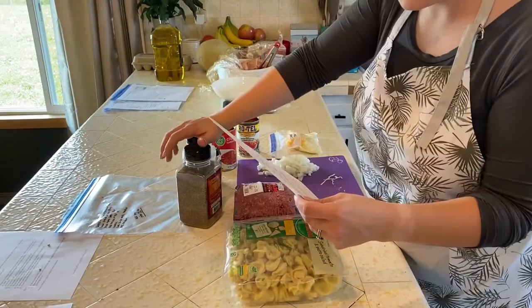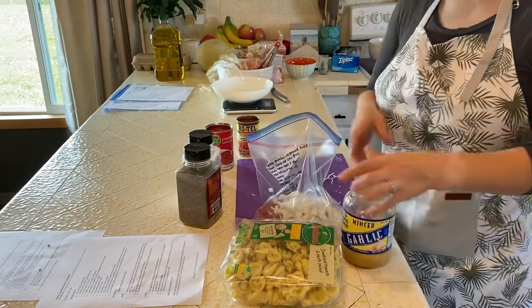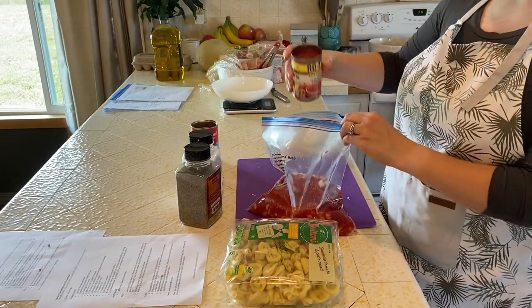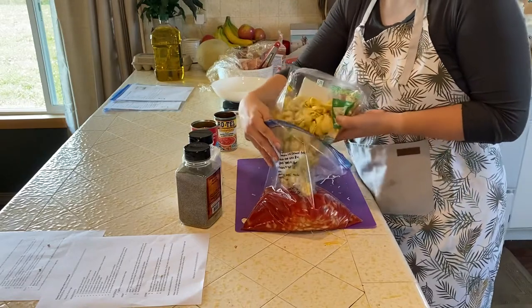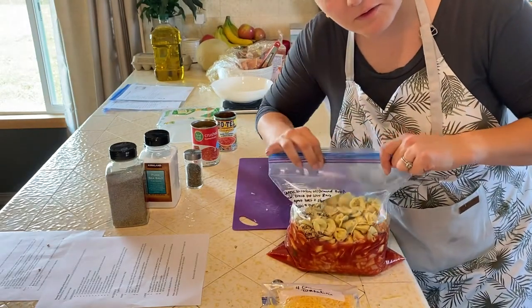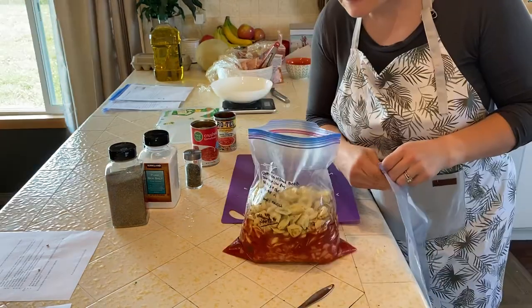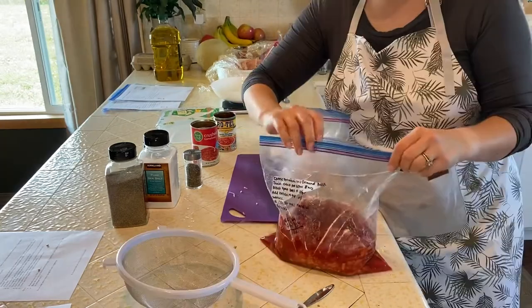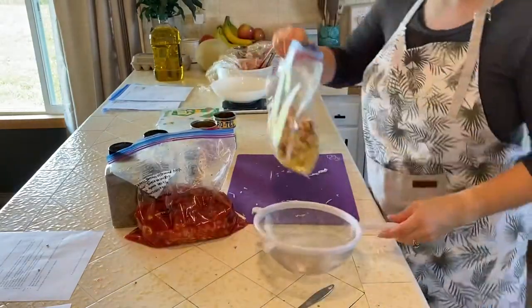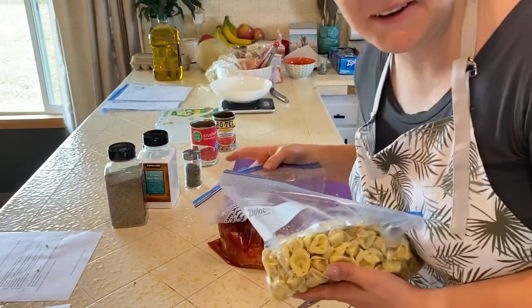We're really moving along. Cheesy tortellini with ground beef: a pound of lean ground beef, one diced yellow onion, about two cloves of minced garlic, a can of crushed tomatoes, a can of diced tomatoes and green chilies, and cheese tortellini — though I accidentally added the tortellini too early. That's why you're supposed to read the recipe all the way through before you just go for it. The tortellini is definitely not going to survive eight hours of cooking. I washed the bag out and made sure there wasn't any meat stuck to it, so hopefully it'll be fine.